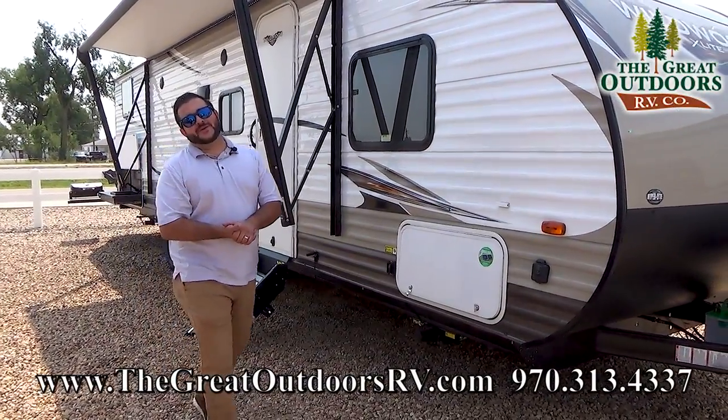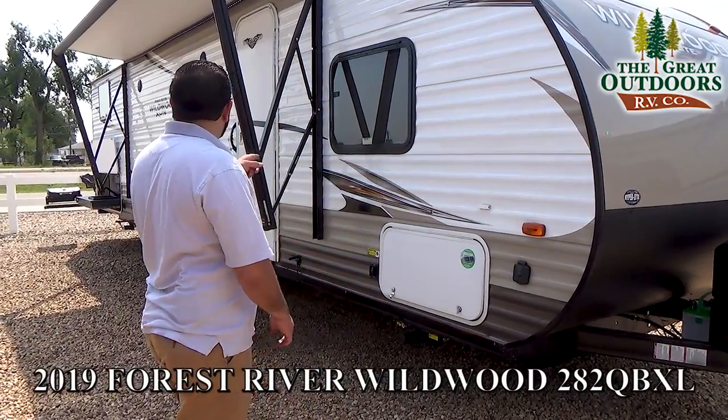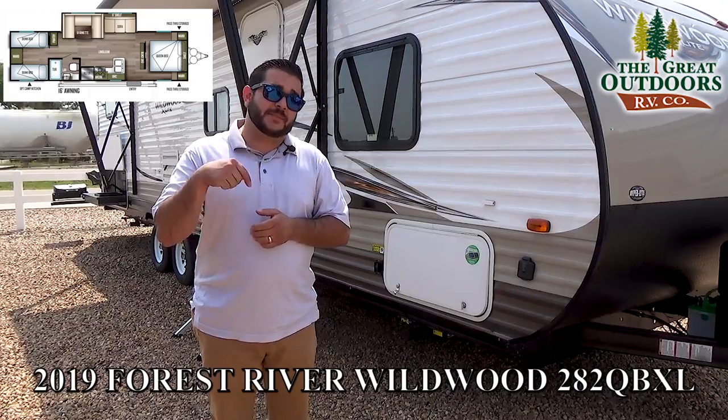Hello folks and welcome to The Great Outdoors RV Company. My name is Octavio — around here they call me Oc. Today we are looking at this 282 QB XL: outside kitchen, quad bunks, front queen. Tell me what you think in the comments below.